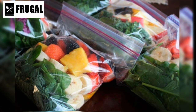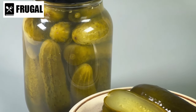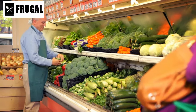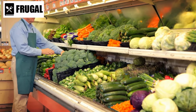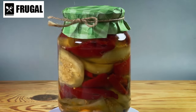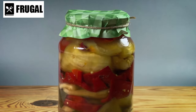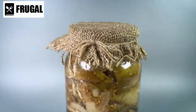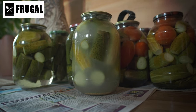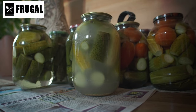Take note of any environmental factors that may affect the shelf life of your stockpile items. Exposure to heat, humidity, and sunlight can accelerate the degradation of food, leading to spoilage and loss of nutritional value. Store your stockpile in a cool, dry, and dark location — such as a pantry, basement, or closet — to minimize these risks. Additionally, consider conducting periodic quality assessments, inspecting the appearance, texture, and odor of stored items. Any signs of spoilage, such as mold growth, off-putting smells, or changes in color or texture, should prompt immediate disposal.